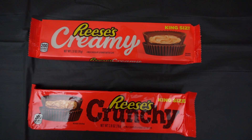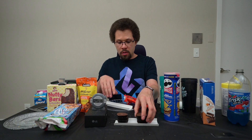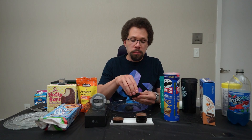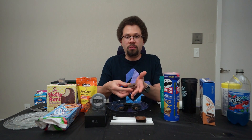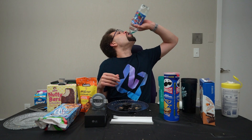Let's do the two Reese's Peanut Butter Cups next — we got Reese's Creamy and Reese's Crunchy. Let me not mix them up. The Creamy tastes like a regular Reese's — this is just a Reese's. The Crunchy definitely tastes like they use crunchy peanut butter. Pretty good. Reese's are done. I love a good Reese's.